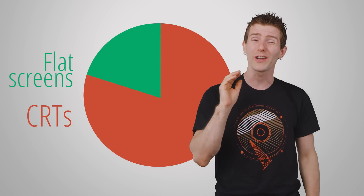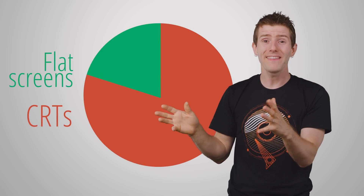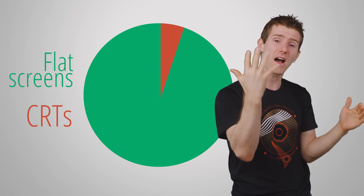In fact, one UK retailer reported that back in 2004, over 80% of the TVs they sold were CRTs — but then in 2006, that number had dropped to less than 5%. Today, there aren't even any companies remaining that actively manufacture CRT displays.